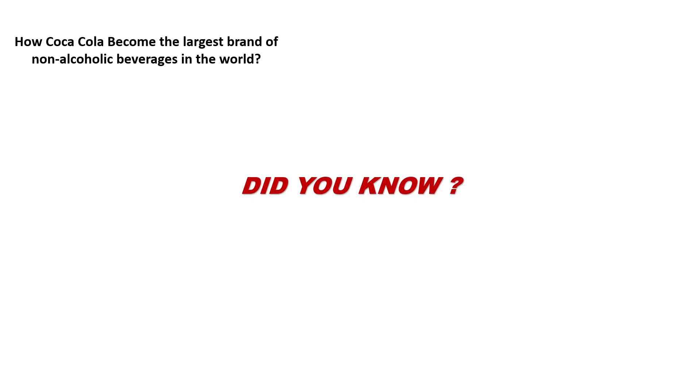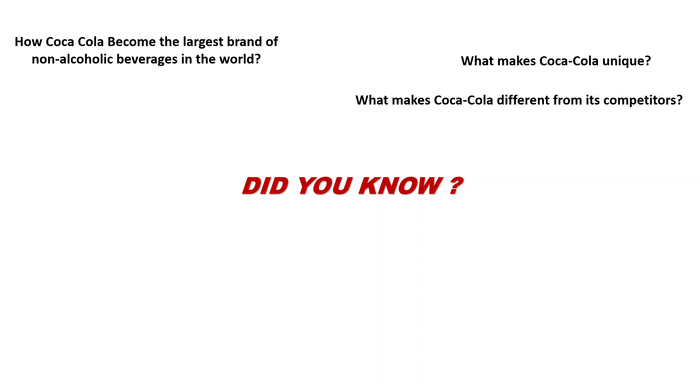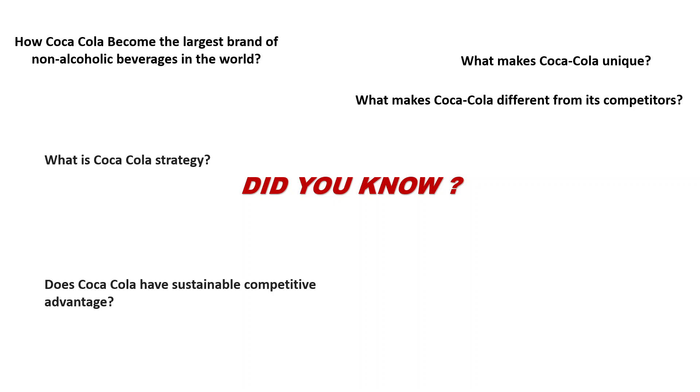Did you know how Coca-Cola became the largest brand of non-alcoholic beverages in the world? What makes Coca-Cola unique? What makes Coca-Cola different from its competitors? What is Coca-Cola's strategy? Does Coca-Cola have a sustainable competitive advantage? What are the key success factors of Coca-Cola?